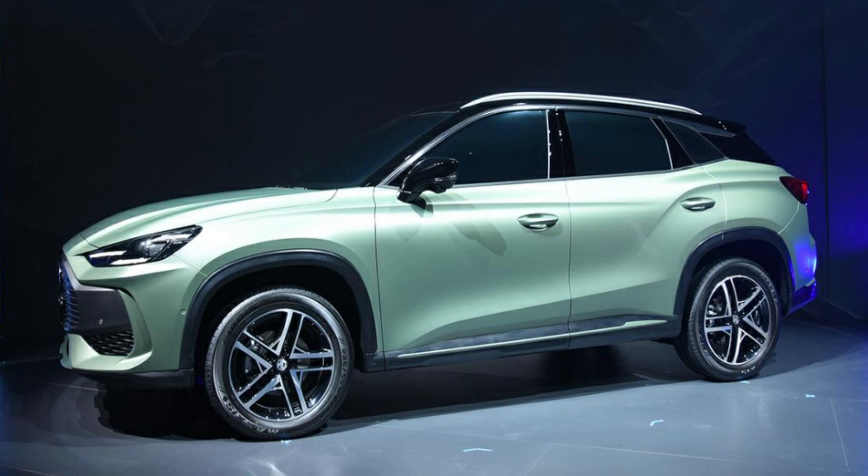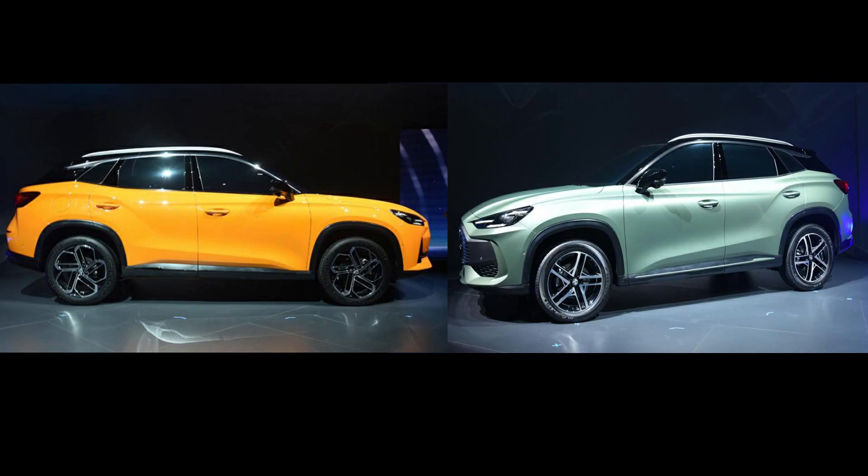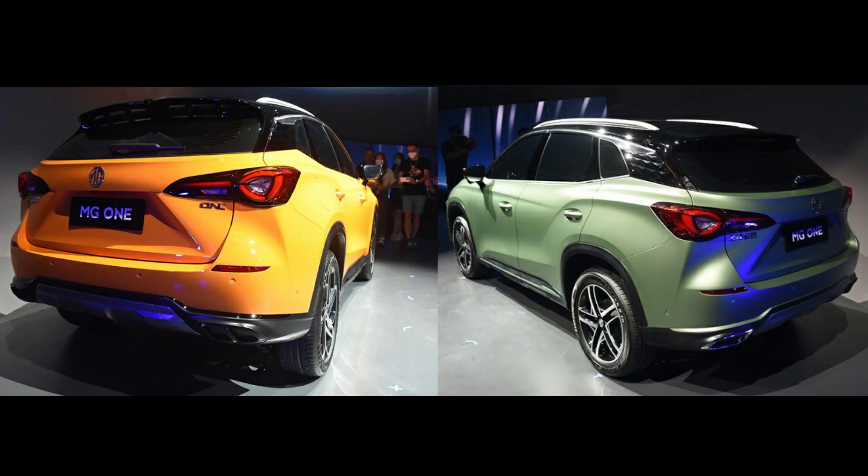What sets the two models apart — the sporty and the fashionable — is the front grille, where there's a visible difference. The body kits are also slightly different. The sporty version is toned down compared to the fashionable one, which features a roof spoiler, a red diffuser, and upgraded alloy wheels. The fashionable version comes in bubble orange and bubble green color options with more upscaled wheel designs.